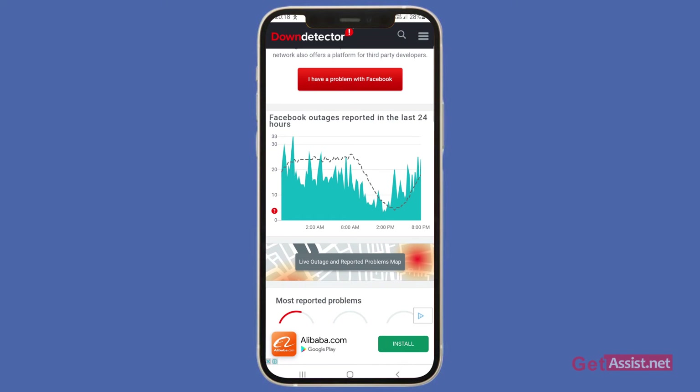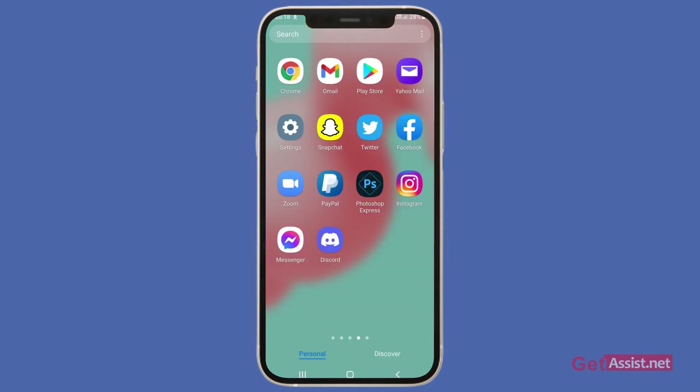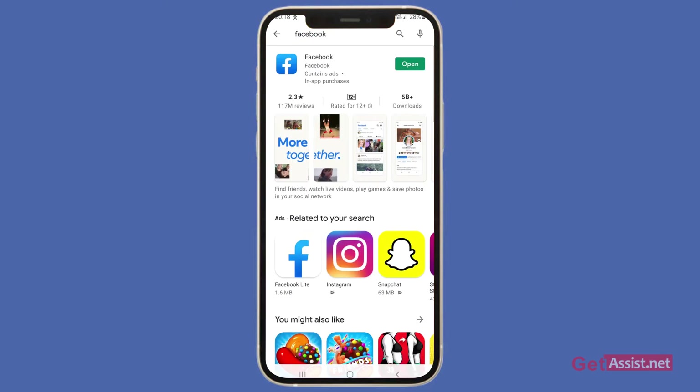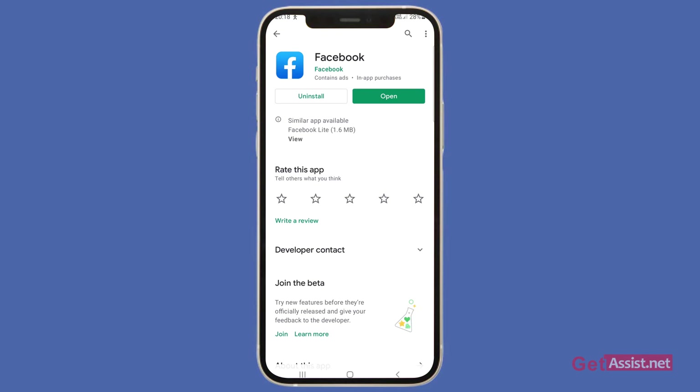Now if Facebook is doing fine, you will need to do some more troubleshooting. Check if you are using the latest Facebook app version. Go to the Play Store, type Facebook, and see if a new version is available. Currently my app is updated, but if you see an update, you can install it and this will also fix the error for you.